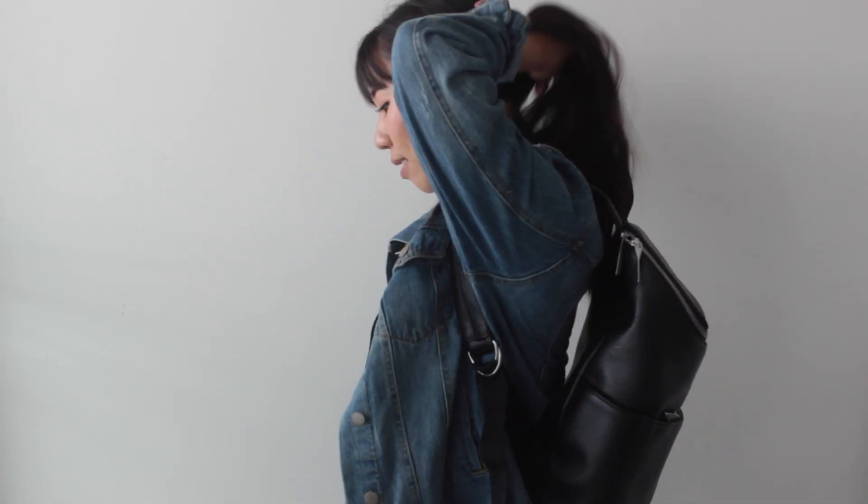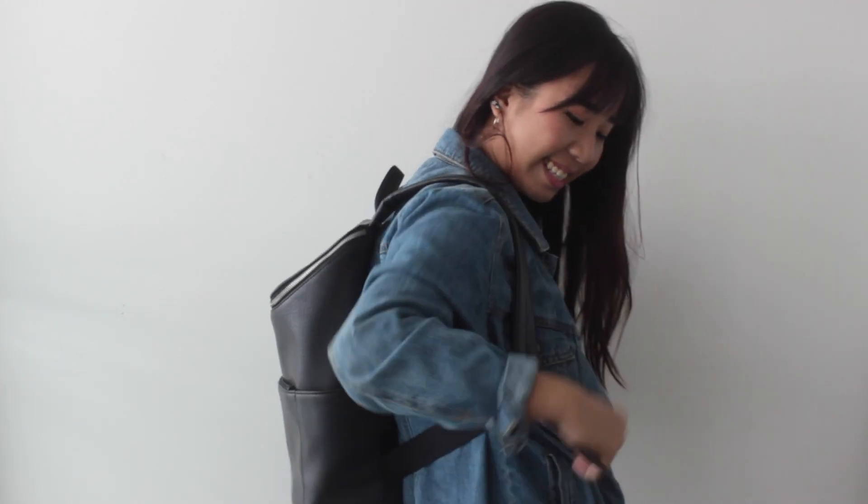I love the straps and how easy it is to adjust the length. The overall design is really different — I don't have another bag with a front zipper that stretches all the way across like this one does.